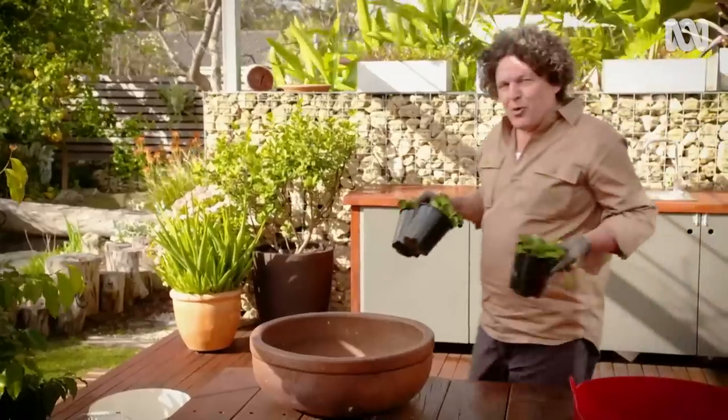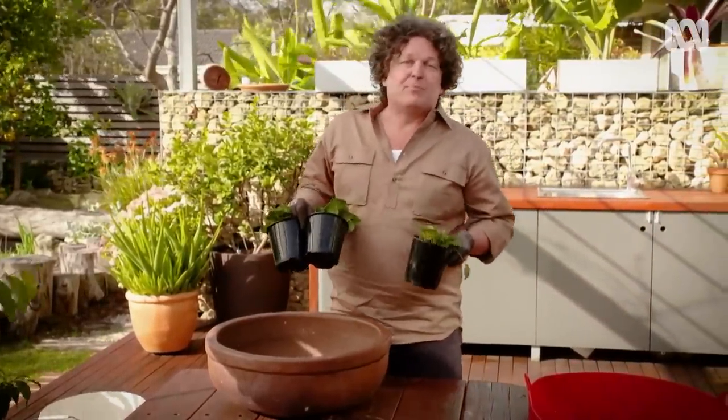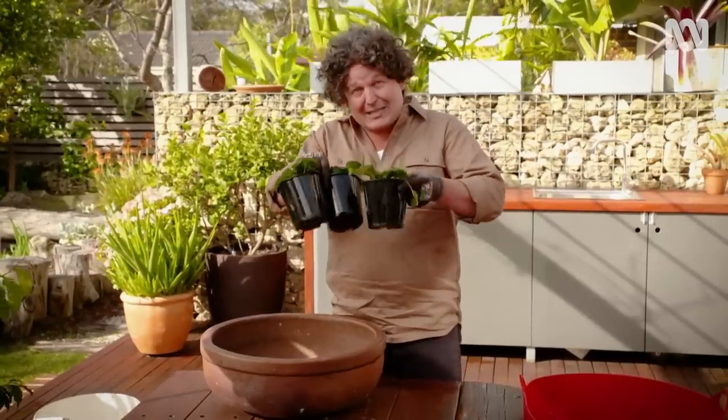No matter how small or full your garden is, there's always room for something in a pot. And when it comes to edible perennials, it's hard to beat strawberries.